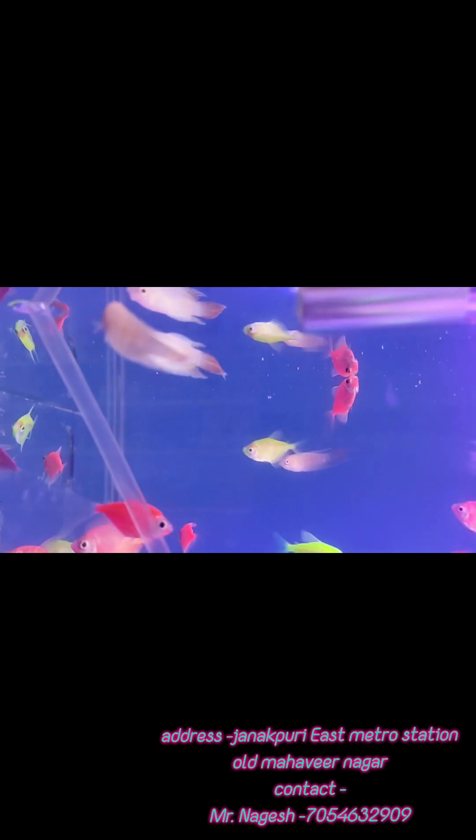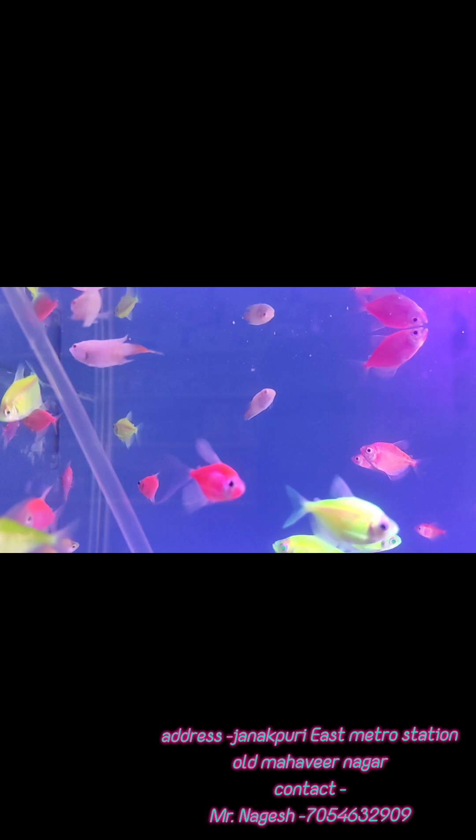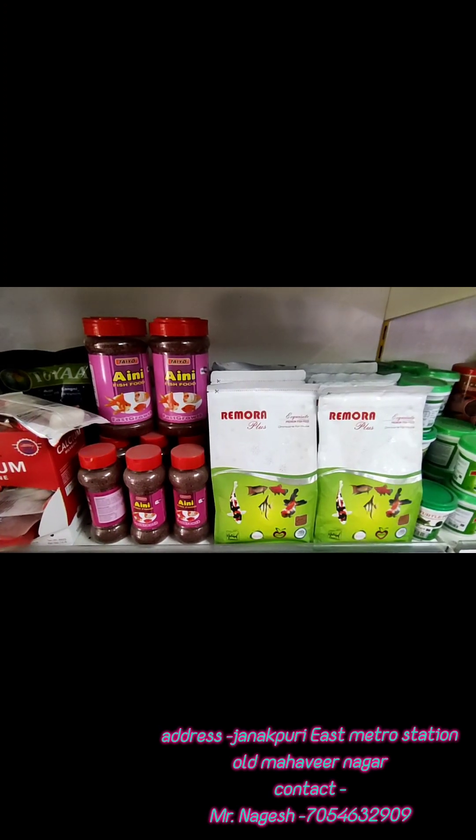We have one rare fish available which is called Albino Paradise Fish. You can see the red eyes. This is ₹120 per piece, and it is suitable for planted tanks.